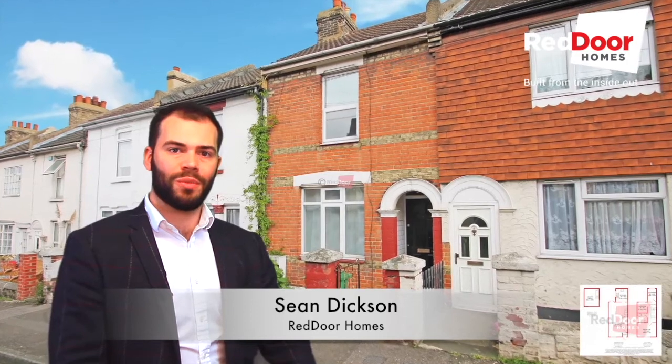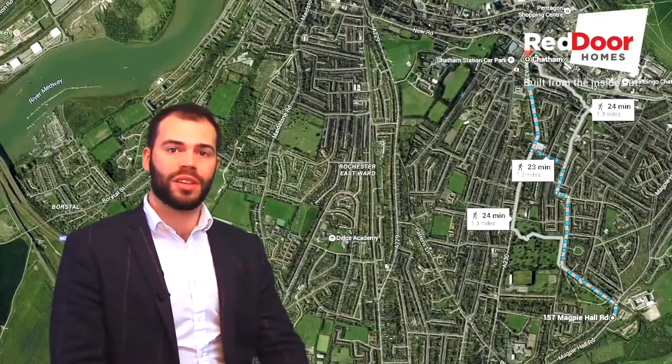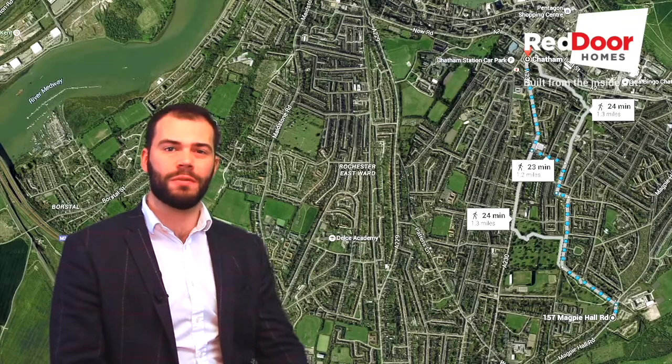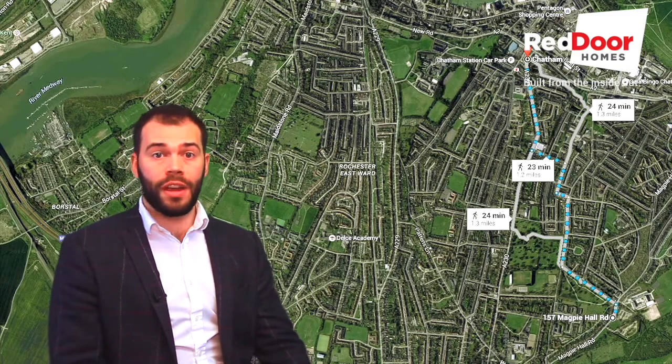Hi, it's Sean here at Red Door Homes and I'm delighted to introduce to you a charming three-bedroom terrace house on Magpie Hall Road in Chatham, ideally located for bus routes connecting you to other Medway towns and just a 5-minute walk away from Chatham Town Centre. This property is perfect for families or young professionals alike.